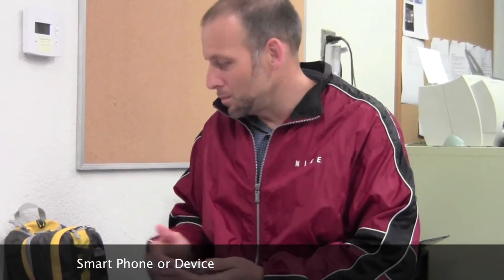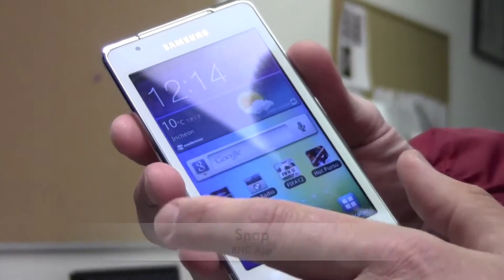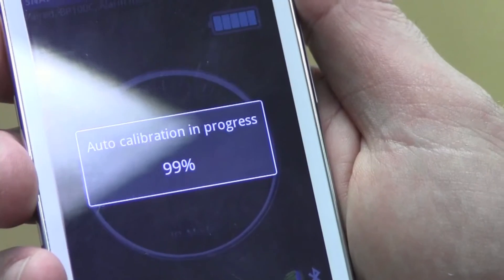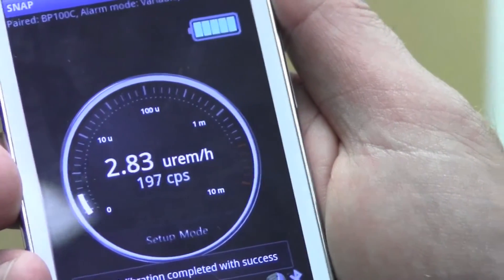The interface of the instrument is on a smartphone or PDA. We have an app that's available that we deliver with the instrument, or if you prefer, we'll provide a small device as well. I will go to my app, which is called Snap — that's the Berkeley Nucleonics app. The auto calibration process finishes and now we are monitoring.